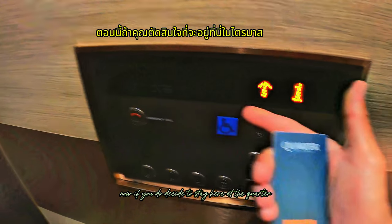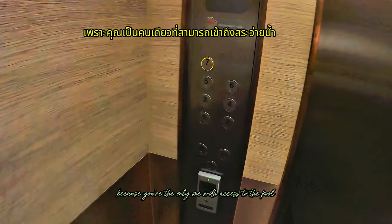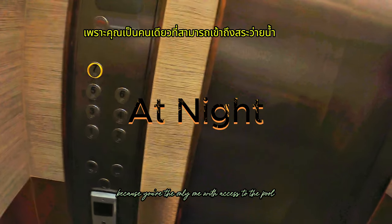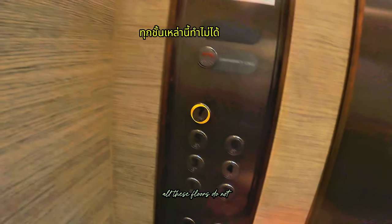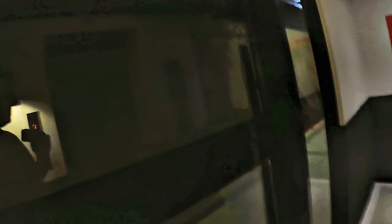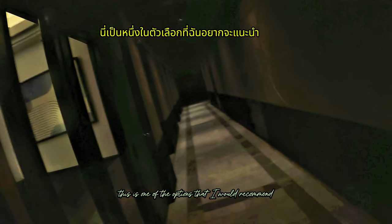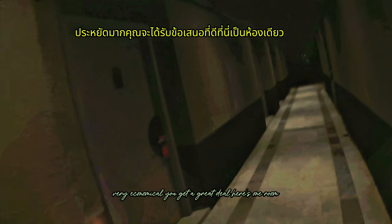Now if you do decide to stay here at The Quarter for your fitness tourism, you're going to want to stay on the seventh floor — this is why. You're the only one with access to the pool. There are only four rooms up there, which means you need a key card to get up there, and you have access to the pool the whole night while all the other floors do not. For your fitness tourism when you come out here, this is one of the options I would recommend — very economical, you get a great deal.